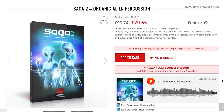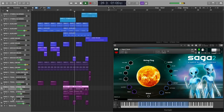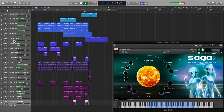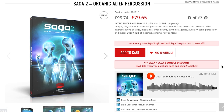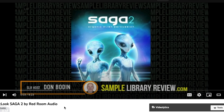Orchestral Tools also released a new one in their Fabrique series — Cyanoid — a couple weeks ago, available for 59 euros. Red Room Audio has a new one out: Saga 2 Organic Alien Percussion. Special intro price 99 bucks, requires the full version of Kontakt, and if you own the original Saga you'll get a 30% discount — use our link below and log in to check your account.